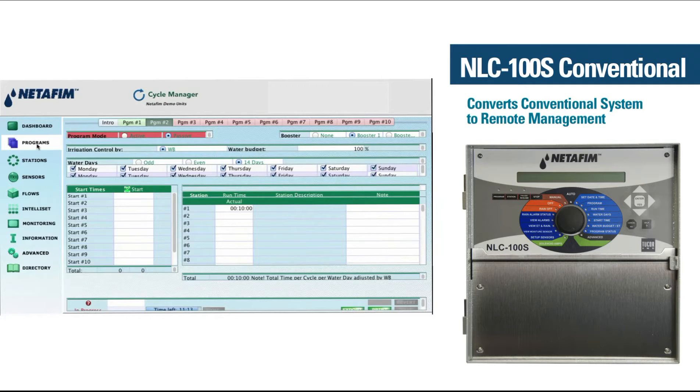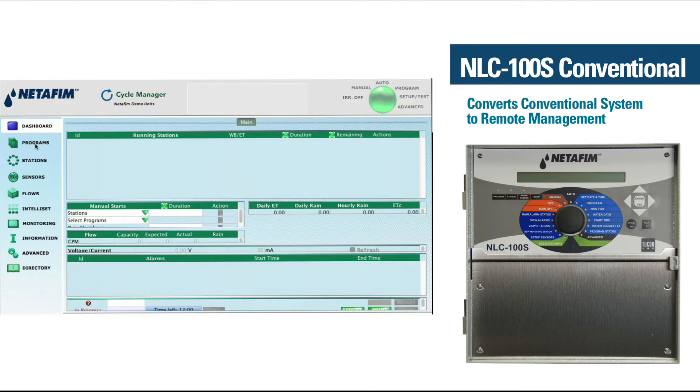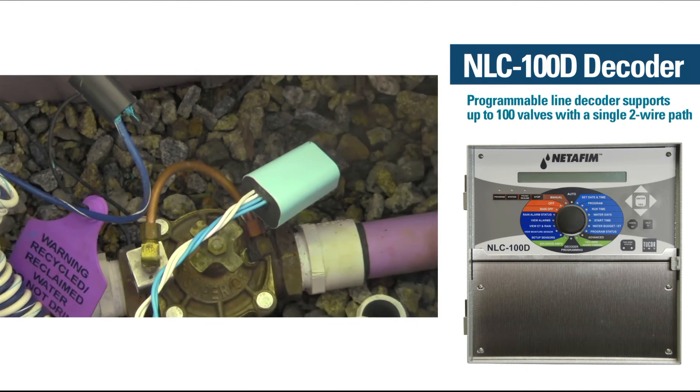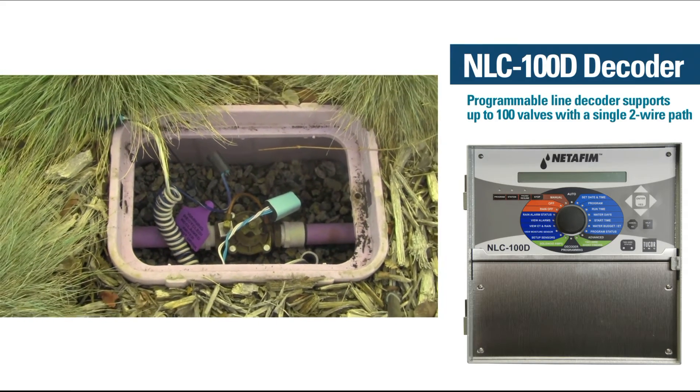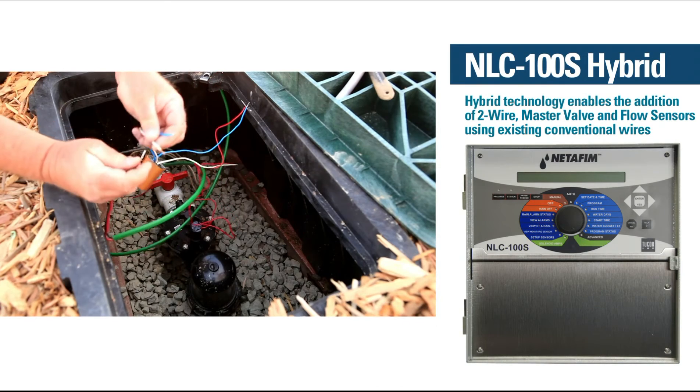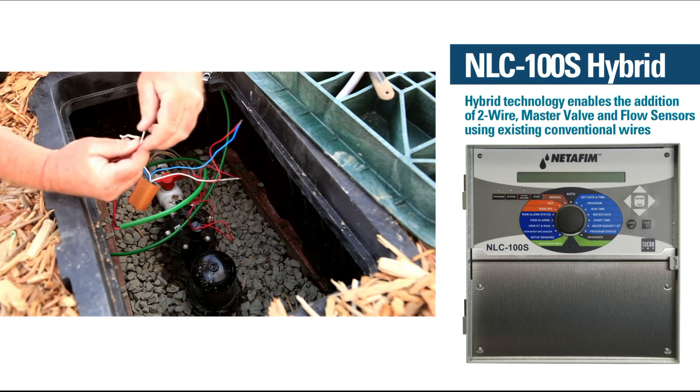Designed for use in a variety of configurations for any application, NETAFIM's line of landscape controllers includes a conventional controller that easily converts a conventional system to a water-efficient, remote management system. And a scalable two-wire decoder-based controller that manages up to 100 stations with wire runs of up to 16,000 feet.